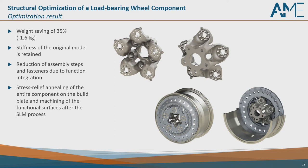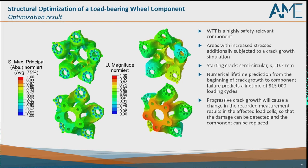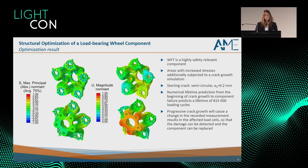After producing a prototype via the SLM process, from a numerical point of view we met the requirements regarding strength and stiffness. Because it is a highly safety-relevant component, we also performed a crack growth simulation, yielding a remaining lifetime of 815,000 load cycles, so sudden failure can be excluded. Progressive crack growth will cause a change in stiffness in the affected arm, meaning the driver will observe a change in measurement data, providing enough time to replace the component and avoid an accident.